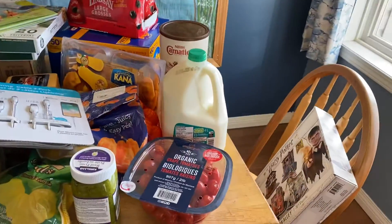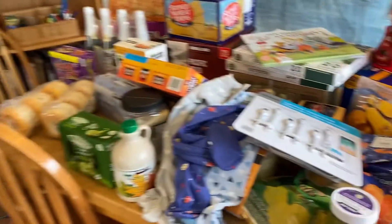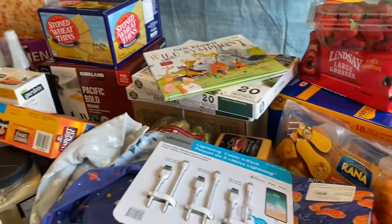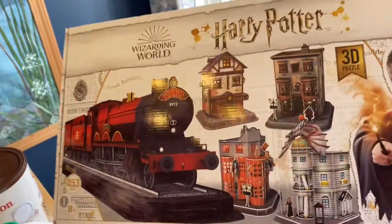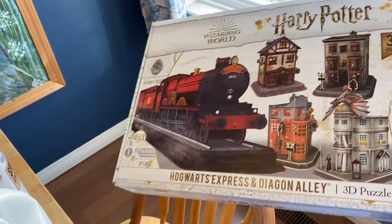All right, so I had a huge shopping haul today. I didn't expect it to be as large. I'll go through quickly because there's a lot — there's this plus another table over that way. My first thing was just a self-indulgent splurge: the Hogwarts Express Diagon Alley 3D puzzle.